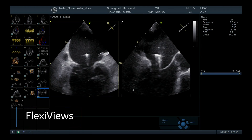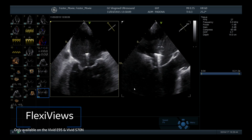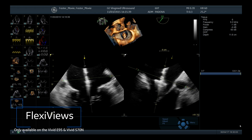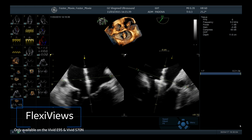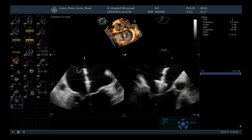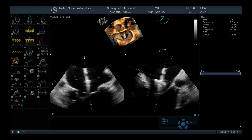FlexiViews, a workflow tool for interventions, helps the echocardiographer obtain the views they need easily. Providing quick access to predefined 4D multi-plane views during live mode, FlexiViews can potentially reduce scan time during complex interventional procedures.